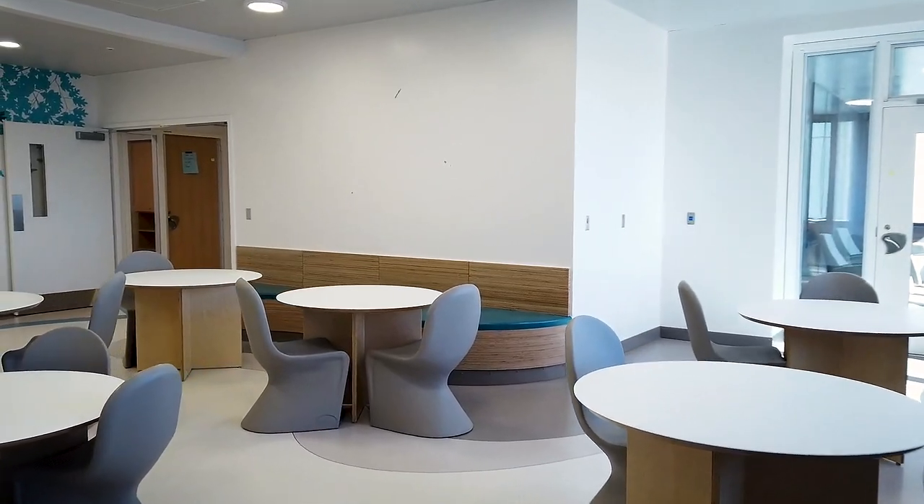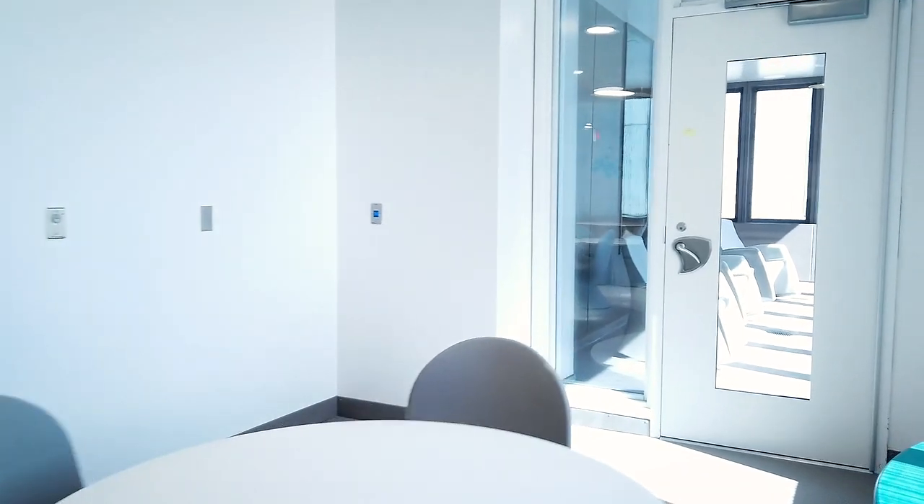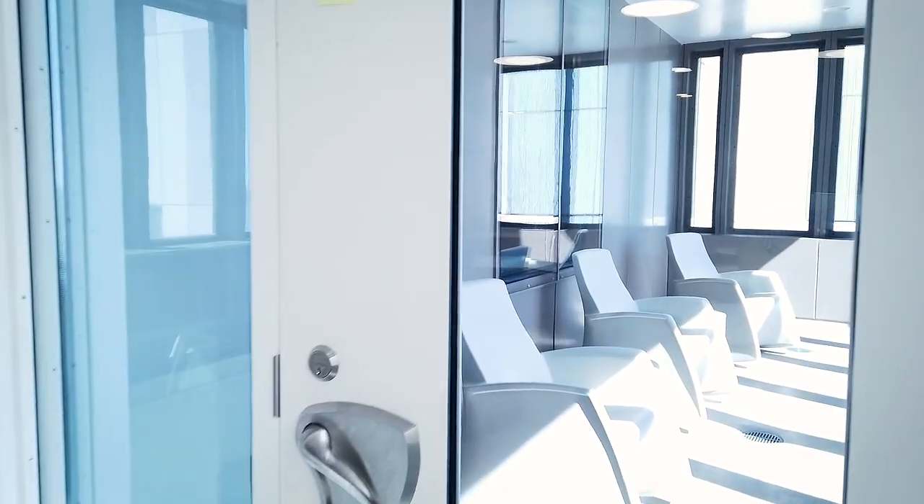Each inpatient unit follows a community model. In the multi-use group space, patients eat, play, and participate in group activities. This space includes a family room area and a screened-in porch, because we know fresh air is crucial for maintaining mental well-being.